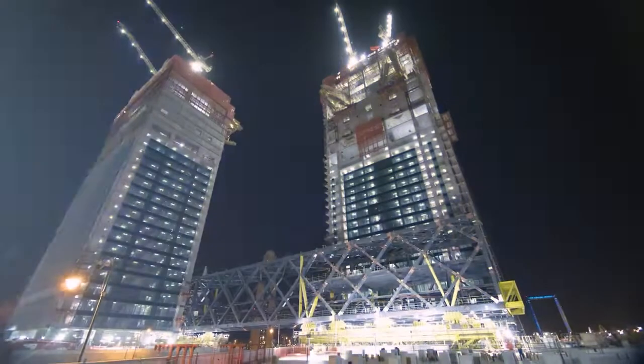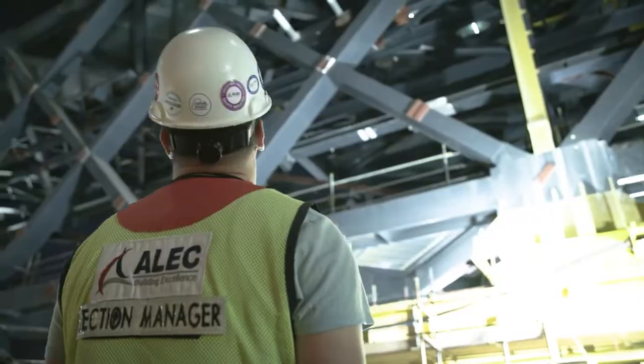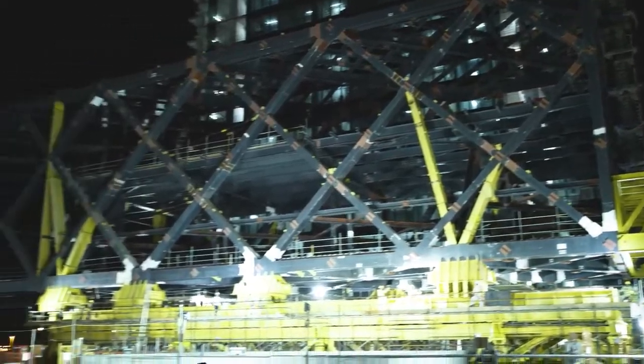The link bridge is now positioned in the location from which we will actually lift it. It's a major milestone for the project and for the team. A lot of work has gone into it from all parties and it's something very, very impressive and something we should all be proud of.